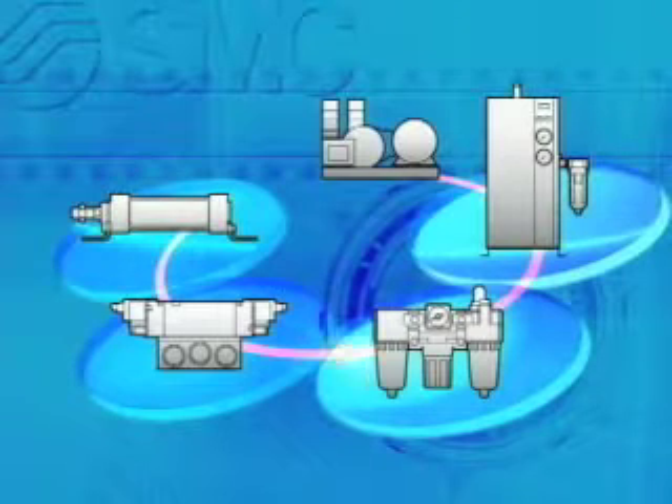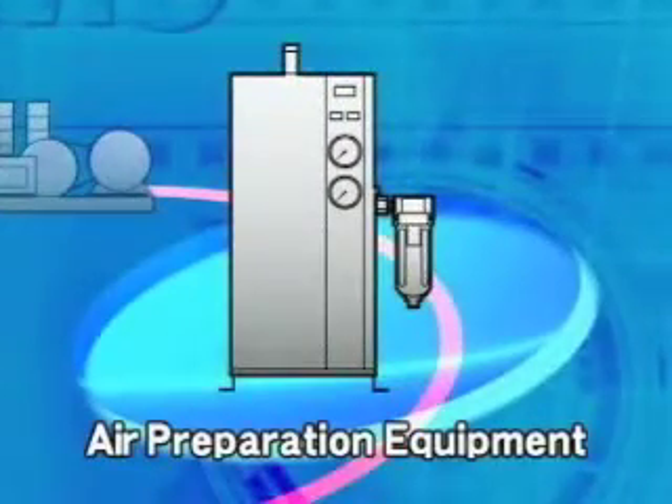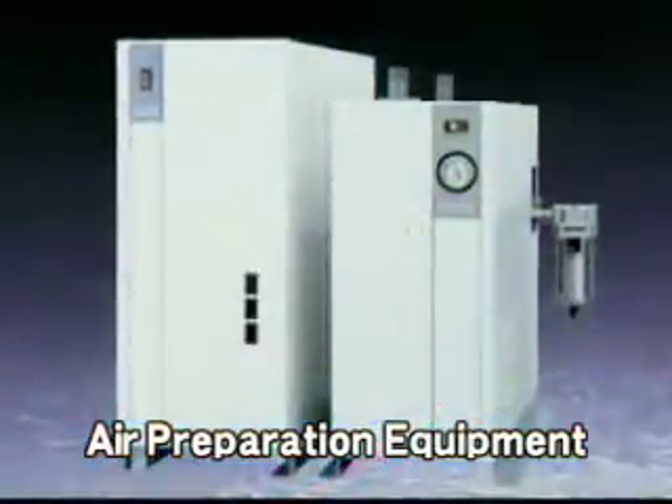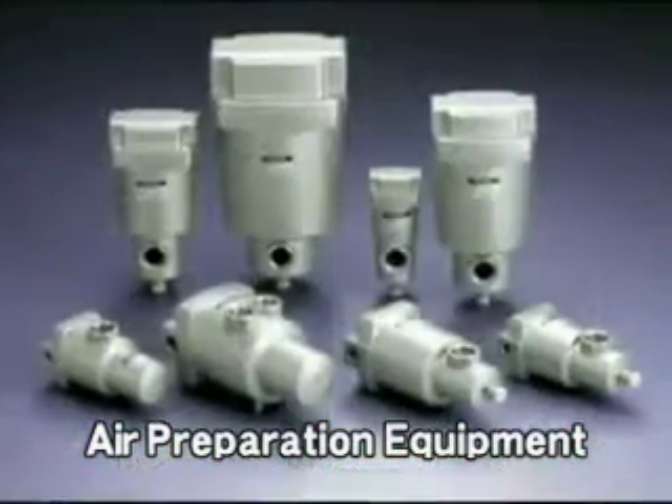Starting with the most basic products, air preparation equipment provides clear, dry air by eliminating dust, steam, and oil in the air sent from a compressor.